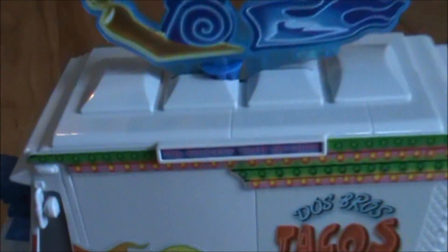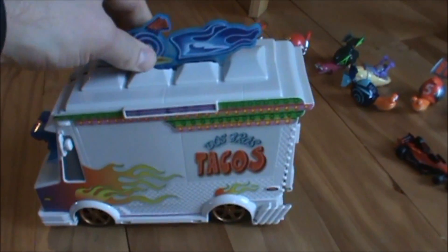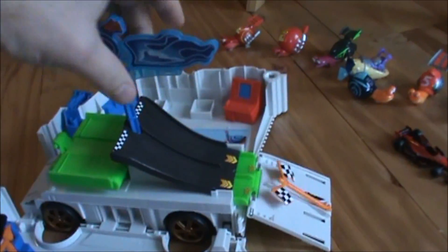So the taco truck here — that thing pops open and turns into a racetrack.